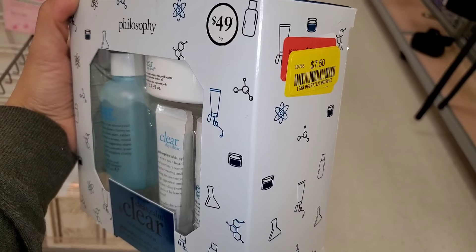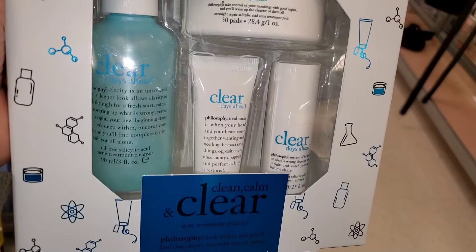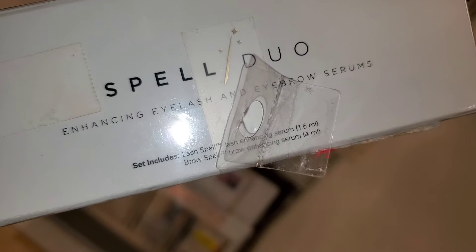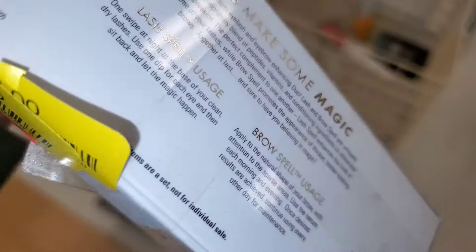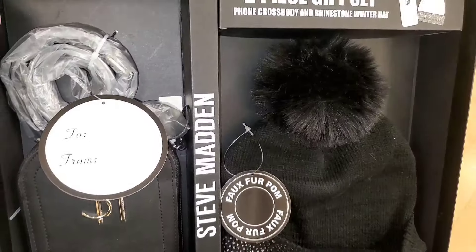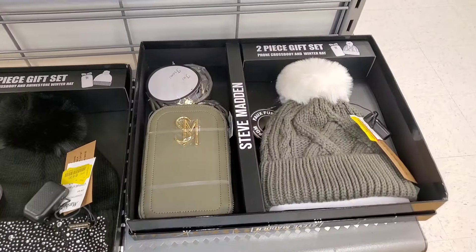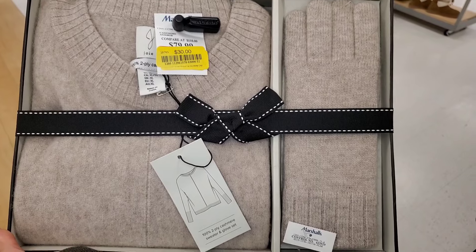I found this Philosophy gift set for only $7.50 — incredible price. Then I found this Spell Duo Enhancing Eyelash and Eyebrow Serums set for only $5.50. This two-piece gift set from Steve Madden for $14 — amazing price. They also had another color option for that set, and another set for $30.